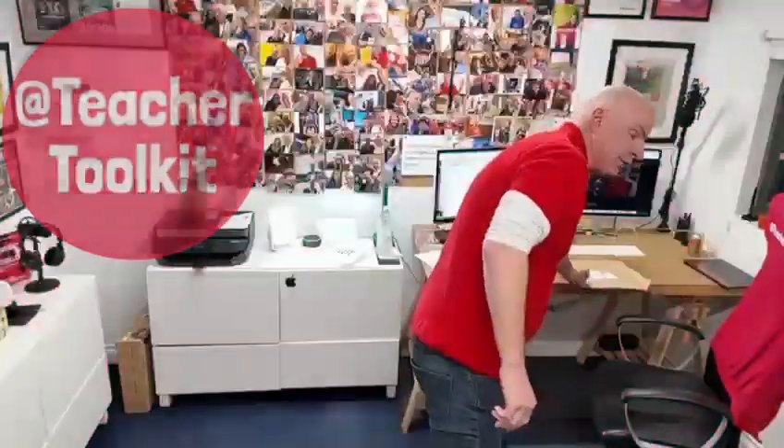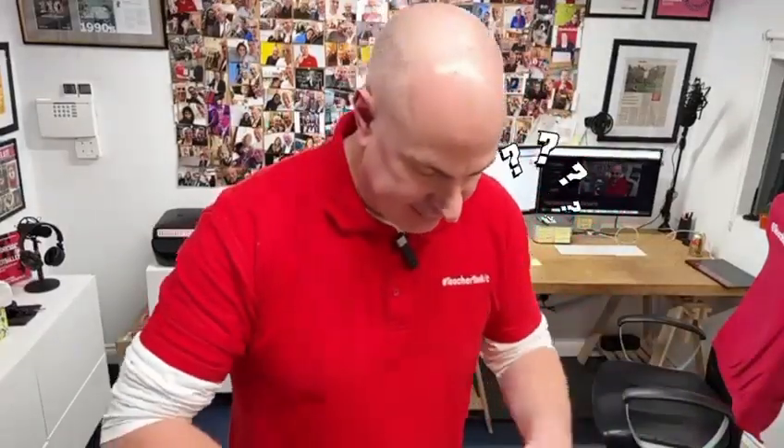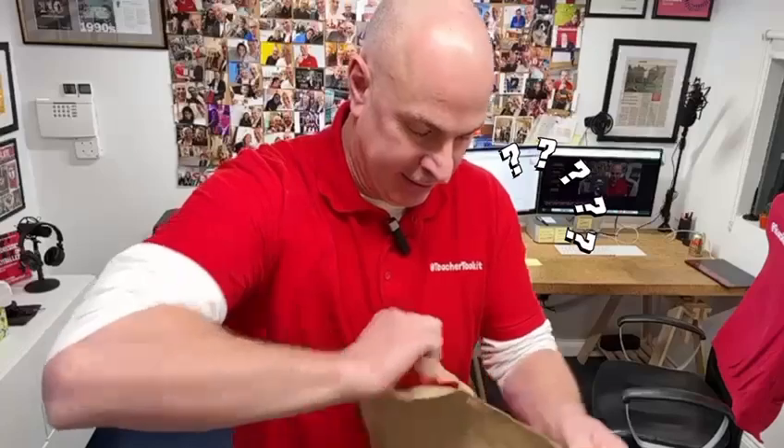Hey everyone, a new package inside Teacher Talk headquarters just arrived today — so guess what's inside? Let's have a look. Now your primary schools can take part in a free competition.